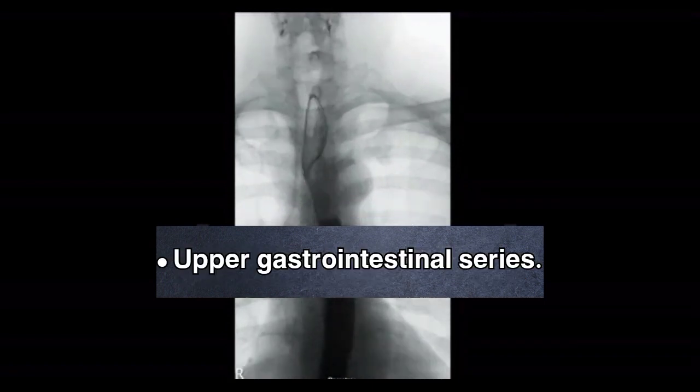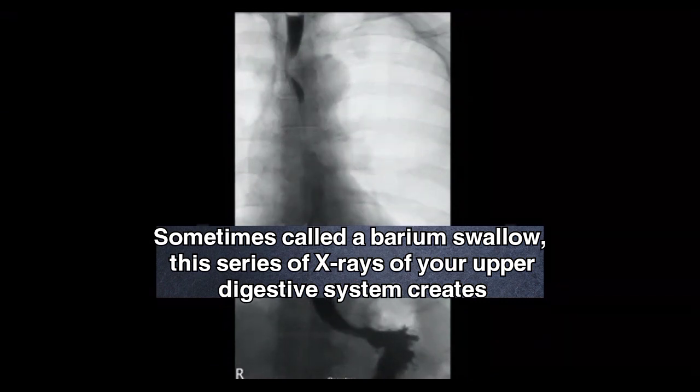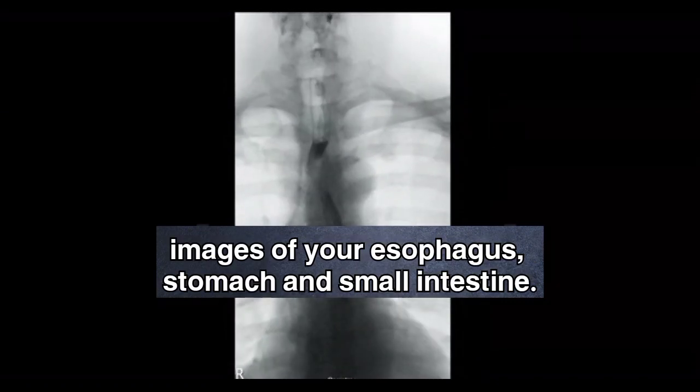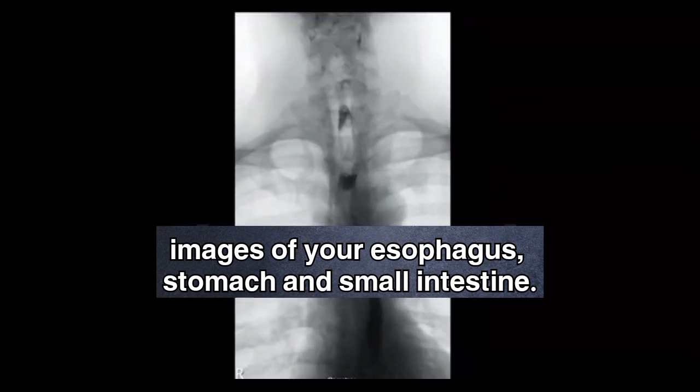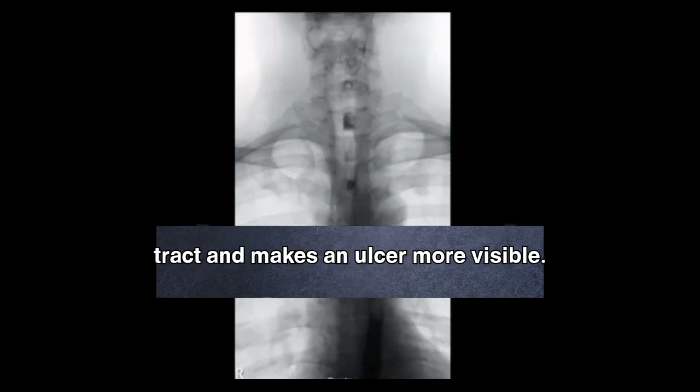Upper gastrointestinal series. Sometimes called a barium swallow, this series of X-rays of your upper digestive system creates images of your esophagus, stomach and small intestine. During the X-ray, you swallow a white liquid containing barium that coats your digestive tract and makes an ulcer more visible.